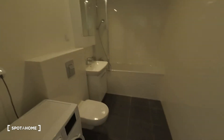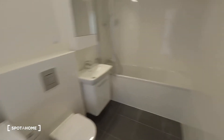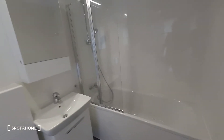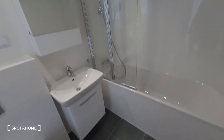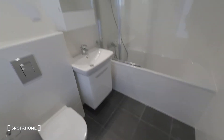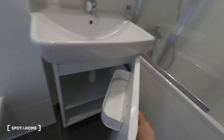And now we are in the bathroom. Of course there is a washing machine, toilet, and a shower with a bathtub. There is a glass panel which helps to not flood the whole bathroom. There is also a place to keep your cosmetics — over here and over here.